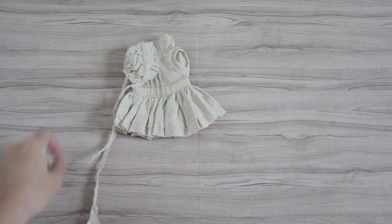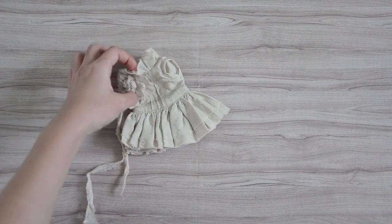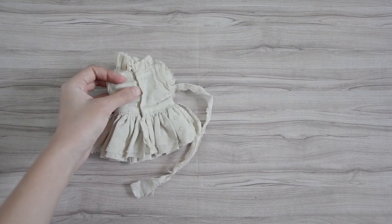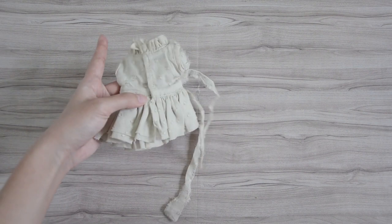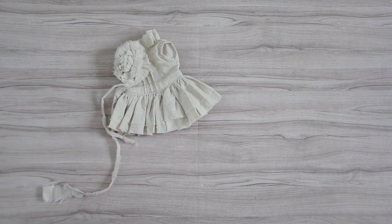Now we move on to a category of clothing where I don't know the shops because I bought them second-hand. The first is this top — kind of beige, green-grey with a flower brooch. There are ruffles at the neck and below, and it closes with snaps at the back. The sewing isn't the best — it's an unknown brand with no labels — but I really like how the top looks in general. It might have been a USD size top, but it fits my doll, so that's the important part.